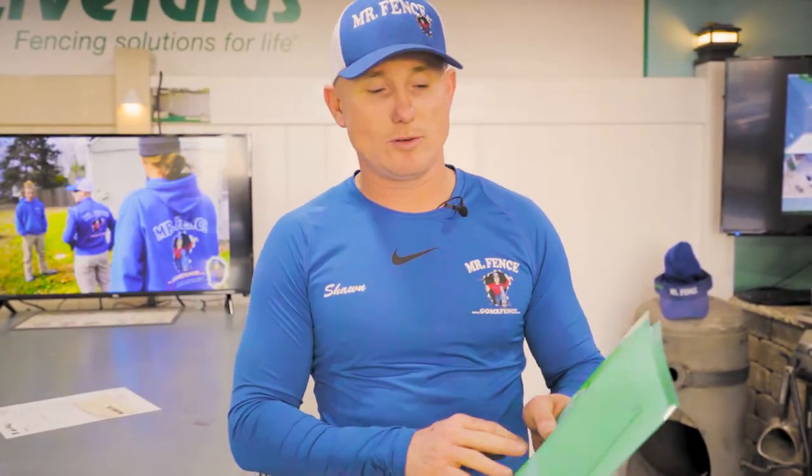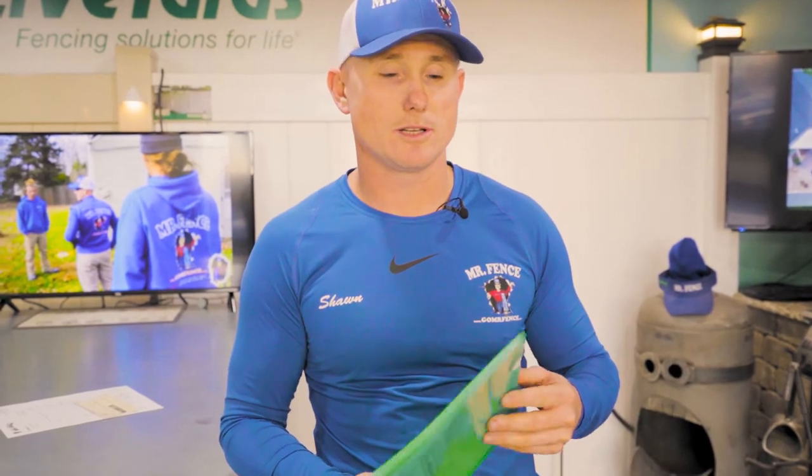Once the job jacket is created, it moves on to the next step and a job folder is made. Job folders are all color-coded — this one is green, which means this is for an aluminum fence. Every type of fence has a different color-coded job folder that helps us identify the type of fence being installed. It helps with the process.